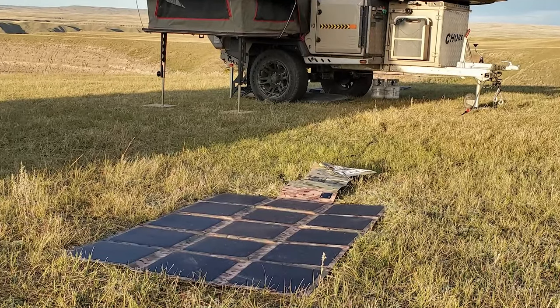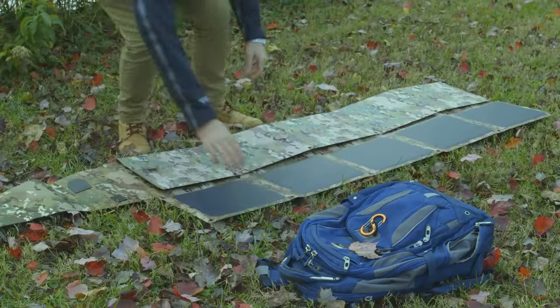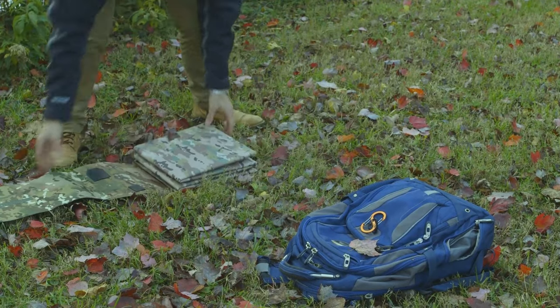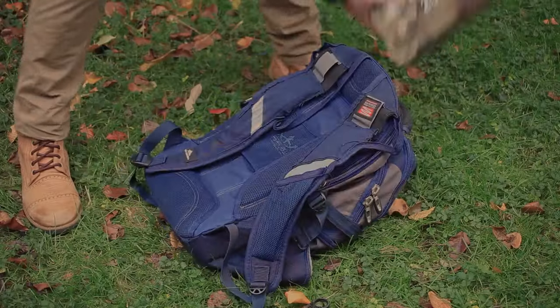This lightweight solar blanket edges in at just under 14 pounds and folds up to about the size of a laptop. This makes it the best portable solution that can be easily used in your home, cabin, or camping, providing much needed power.